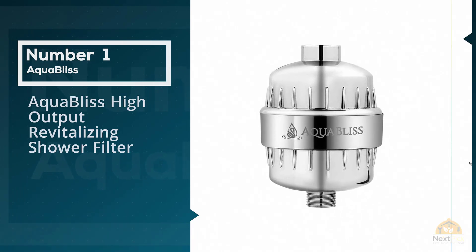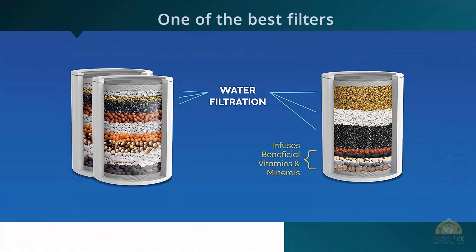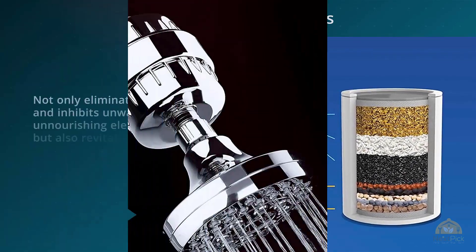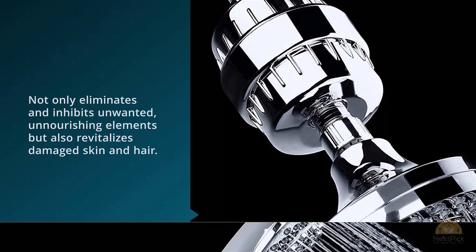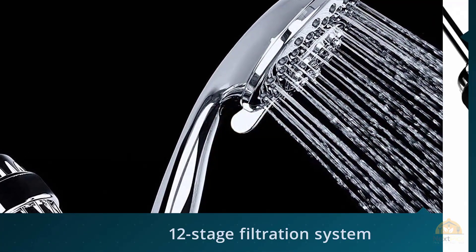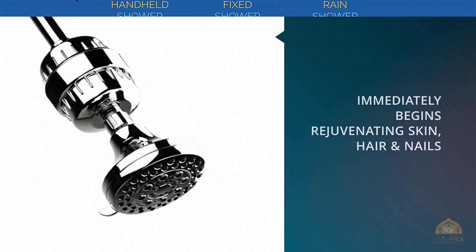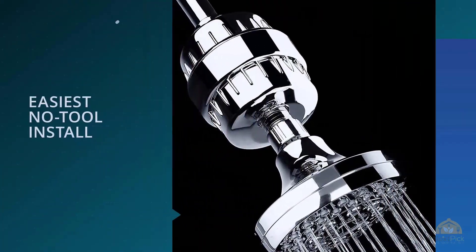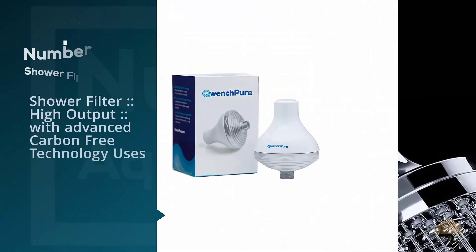In terms of rising stars in the showerhead filter business, the AquaBliss 12-stage SF-100 surpasses many other competitors to become one of the best filters ever made. Consumers are crazy about this product. Of all inline shower filters, its affordability combined with a 12-stage filtration system that eliminates unwanted elements and revitalizes damaged skin and hair makes it stand out. The item uses a stack of 12 different specifically designed sieves to filter shower water.